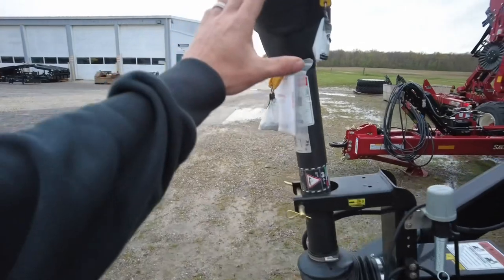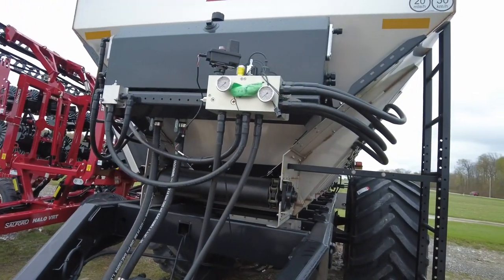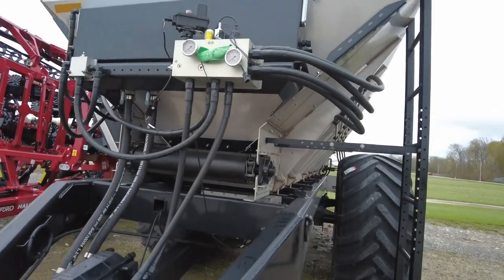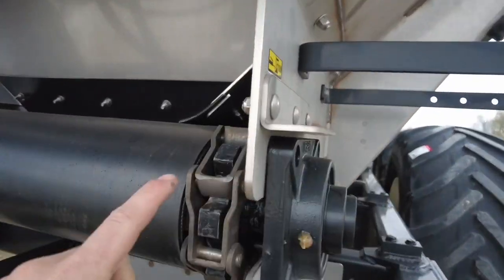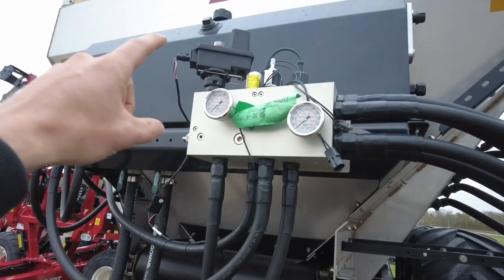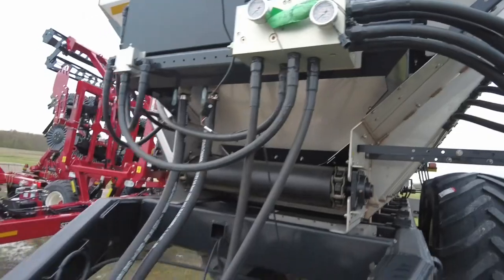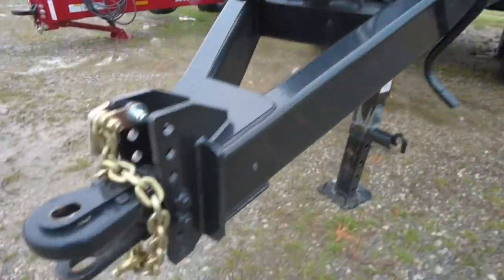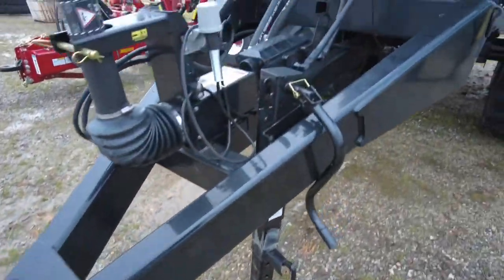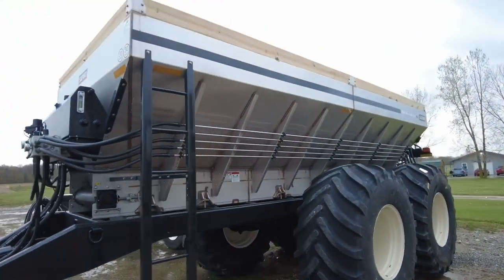Over here it's the PTO self-contained hydraulics. This thing requires 50 gallons a minute to spin everything. Belt over bars — we've got the big links of chain, the web valve up there, and the spinner valve up there. This thing is just built to spread all day and cover some serious acres.